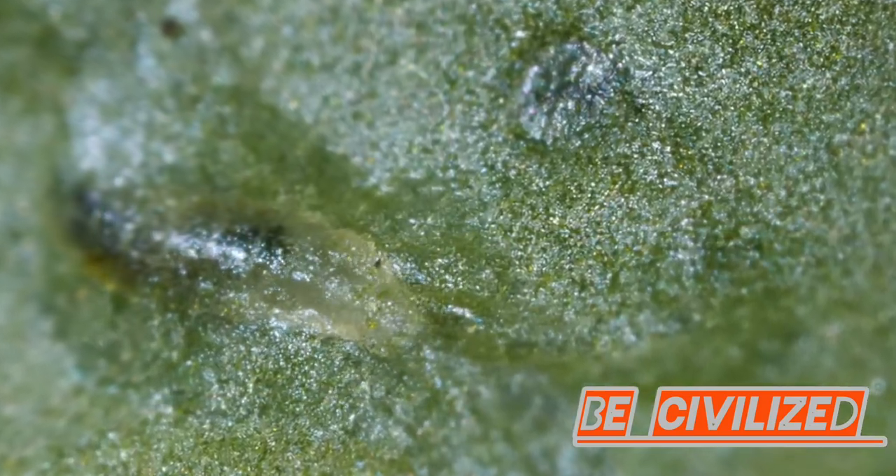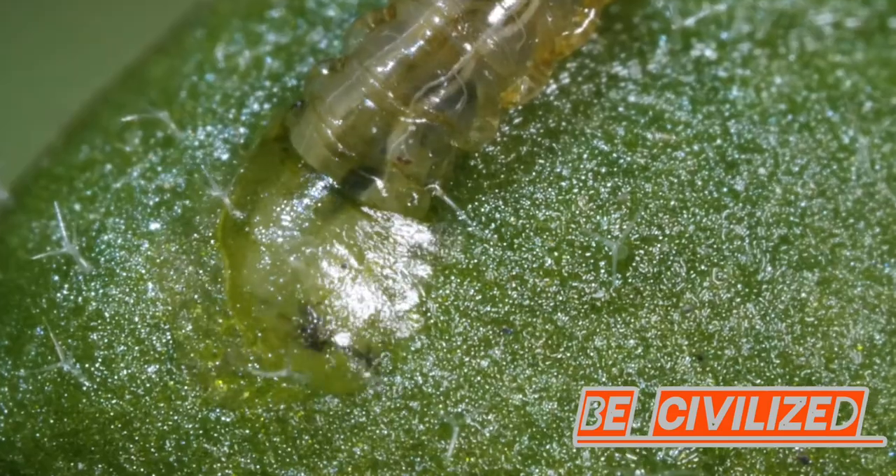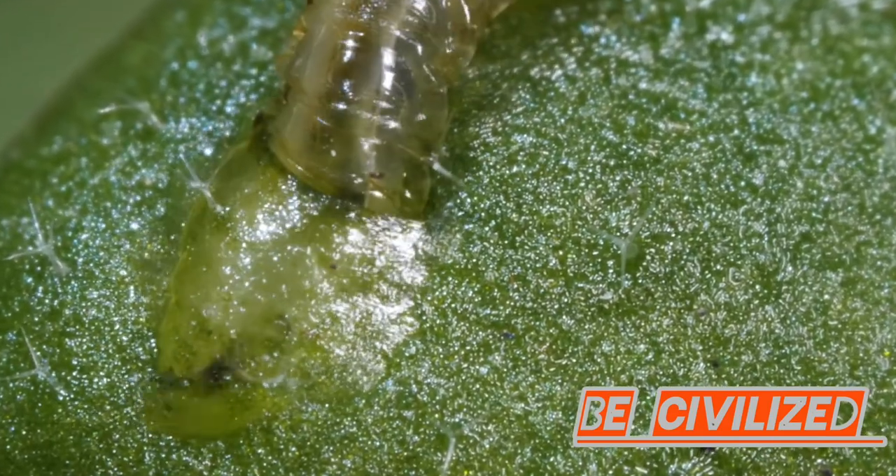Imagine a silent menace lurking in your vegetable patch. It's the leaf miner, a tiny insect causing big problems for gardeners worldwide.